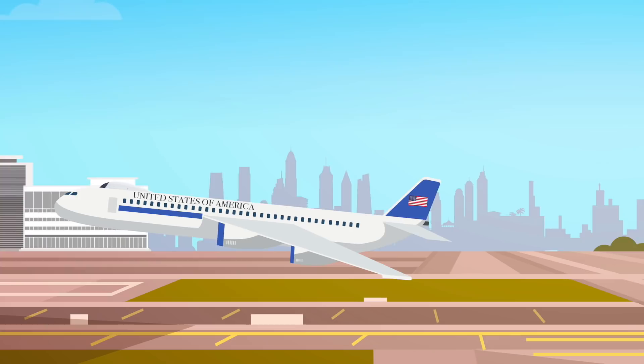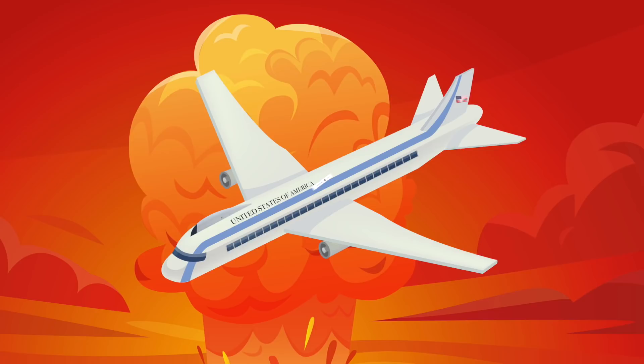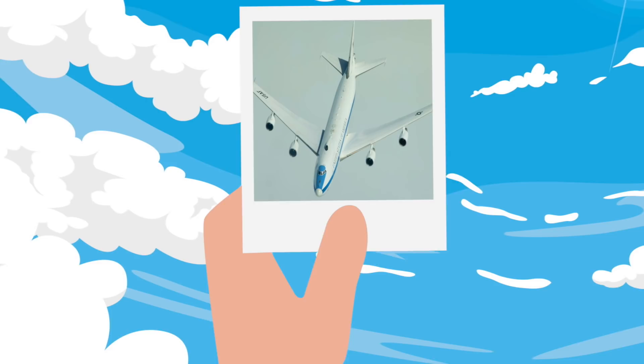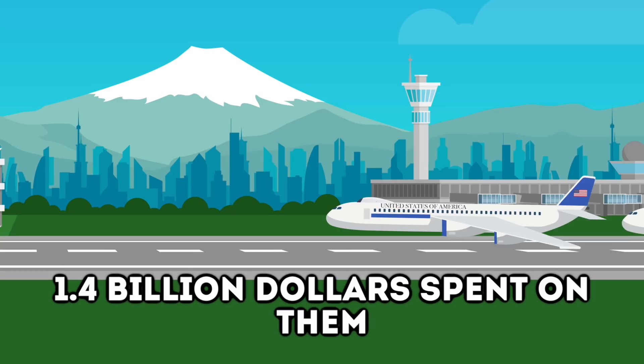Today we're going to look at the US government's secret end-of-the-world airplane. What is this secret plane you likely haven't heard anything about before? Well, the US government owns a few airplanes which are Boeing E4Bs. These are known as advanced airborne command posts — strategic command and control military aircraft operated by the USAF. The E4B is basically a mobile command post for the US government, mostly the president of the United States.